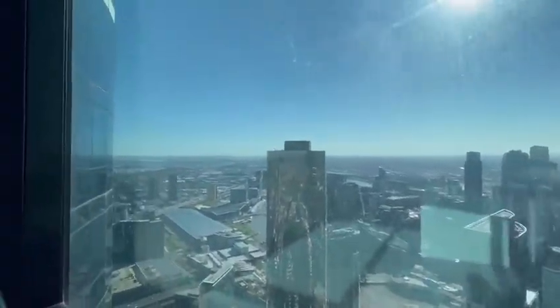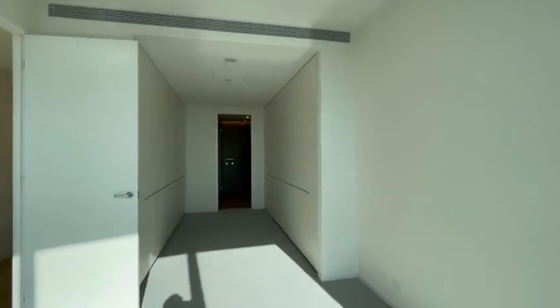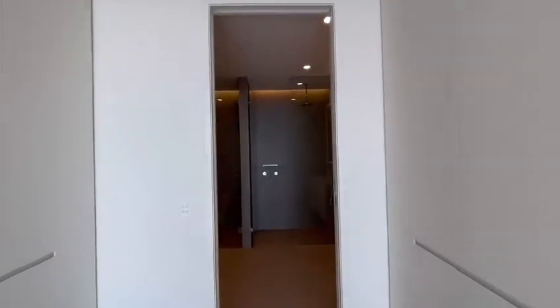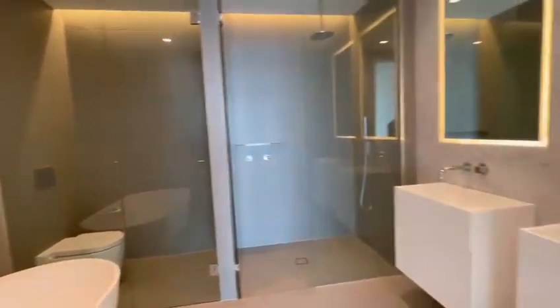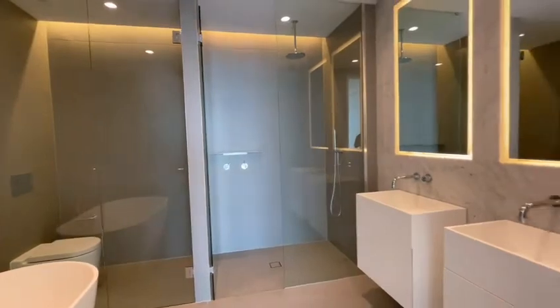Port Phillip and Docklands. Very spacious. And that's the huge walk-in robe. And of course, that's the ensuite, with the standalone bathtub. Double amenity. Thank you.